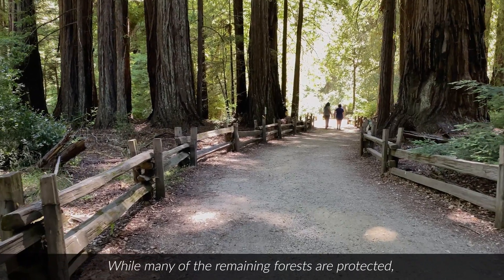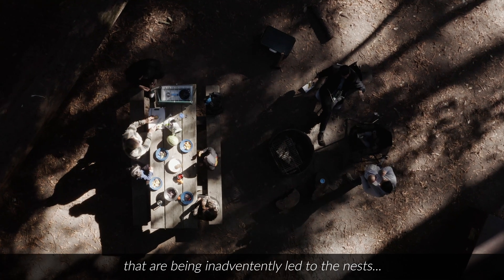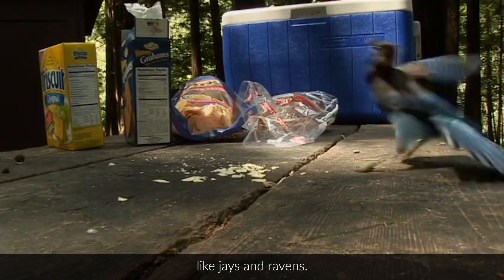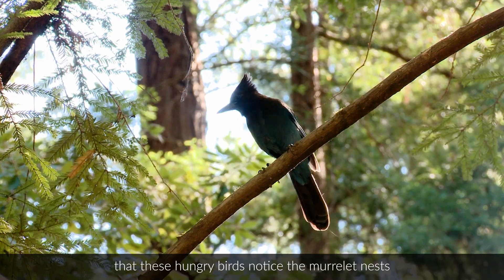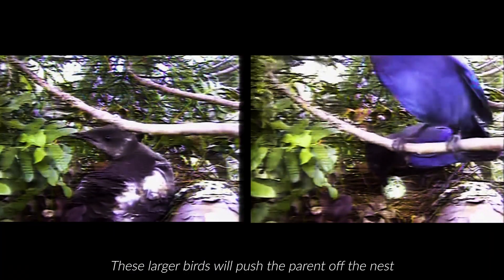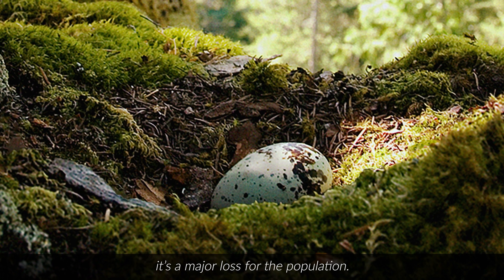While many of the remaining forests are protected, murrelet numbers are still dwindling, partly because of a growing number of predators that are being inadvertently led to the nests by people. Food scraps left by park visitors attract large predatory birds like jays and ravens. And when they're here eating the remains of our picnics, these hungry birds notice the murrelet nests and may try to snatch the chick and the egg. These larger birds will push the parent off the nest to eat the egg. Since murrelets only lay one egg per year, it's a major loss for the population.